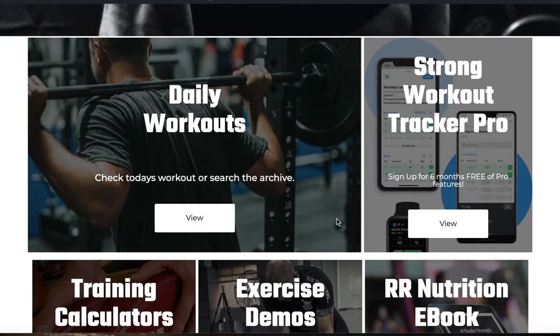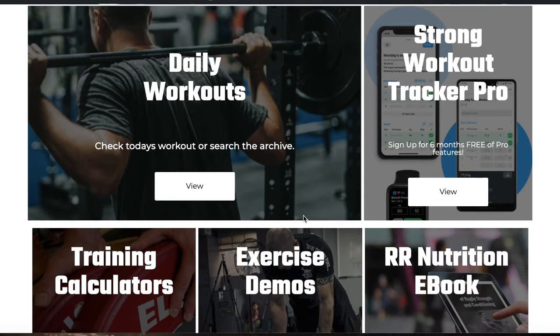That starts here with our daily workouts. Click on that link and it'll take you straight through to the archives. You can do today's workout or look through previous training blocks depending on what time of season you're in and where you are in the world.